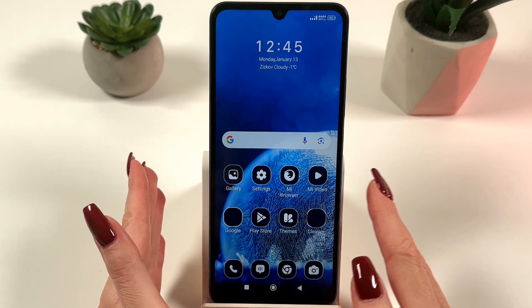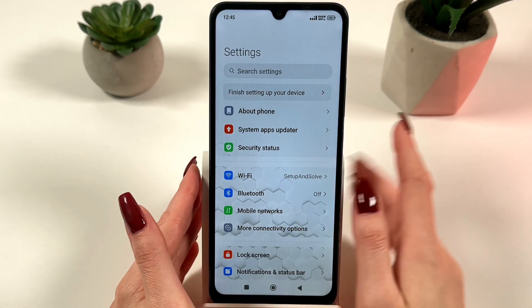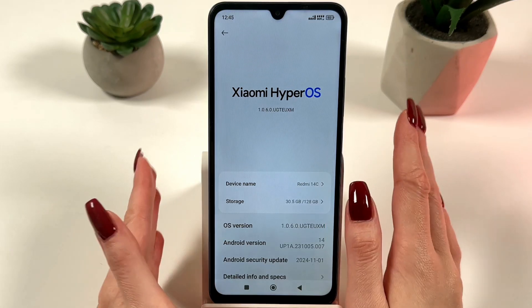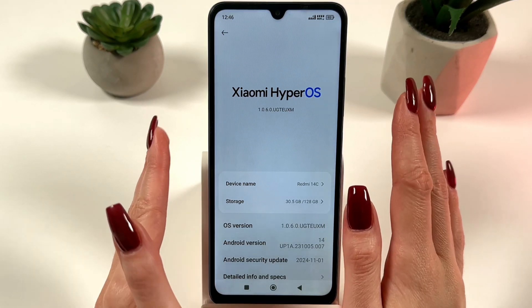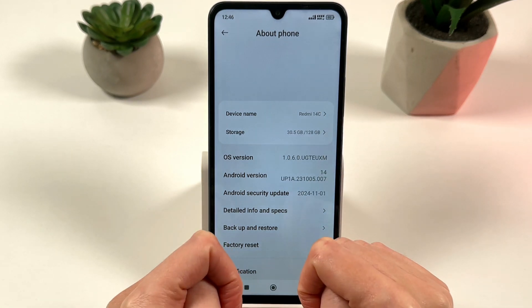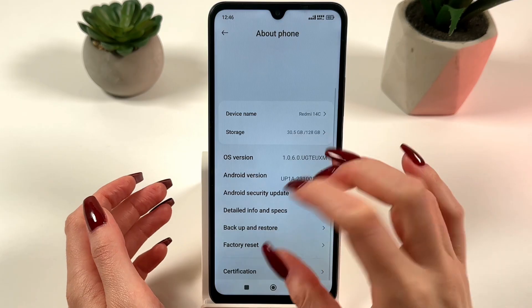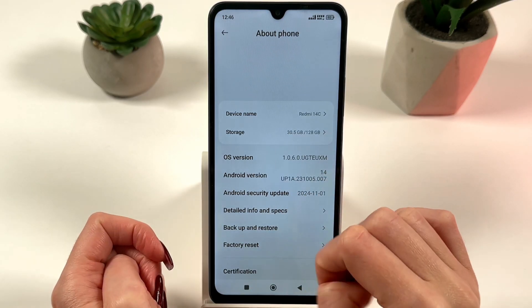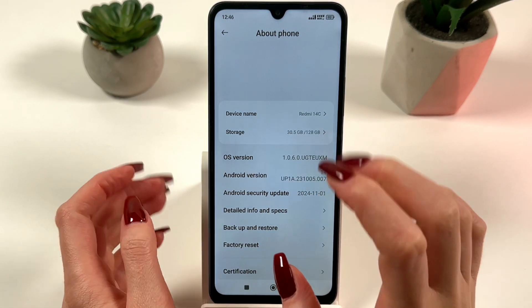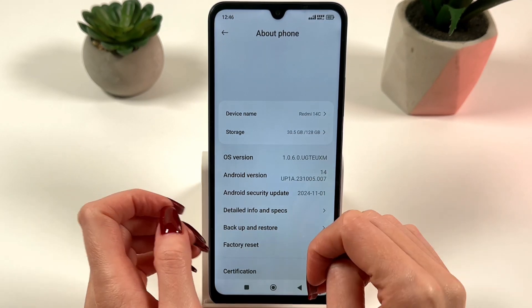Update the software. Go to Settings, then About Phone, then System Update, and install the latest updates. I just got all system updates, that's why I don't have the update button. But if you see a button with the word 'Update', just tap it. Updates often fix bugs and improve performance.